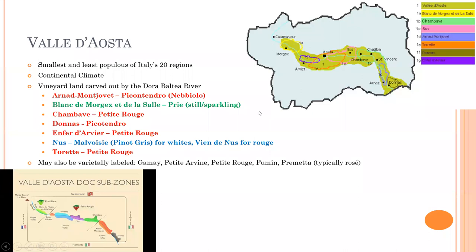We start in the west in the Valle d'Aosta. To remember the growing regions, my friend Jill taught me the A, B, C, D, E, N, T system: Arnad, Mont-Gilvay, Blanc de Morgex et de La Salle, Chambave, Donnas, Enfer d'Arvier, and then Nus and Torrette. This is the smallest and least populous of Italy's 20 regions — and yes, Italy is massive with a lot to study. We're going to take the approach of what do we need to know about each of these regions.